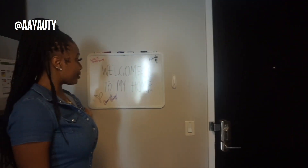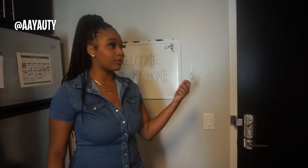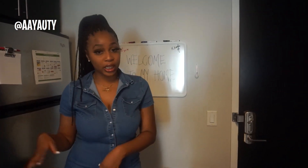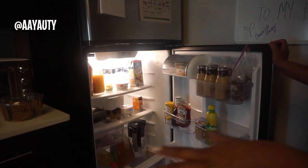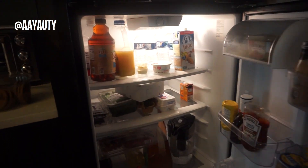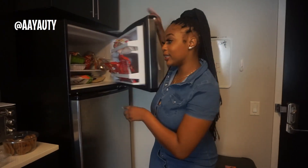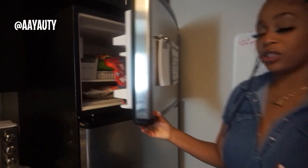So when you walk in you see my door — I have a little sign that says 'Welcome to my home.' I got this from Target for two dollars. You can hang your keys on there and throw little knickknacks on it. These are my appliances — my apartment is stainless steel. My refrigerator has a little something going on — not as healthy as it should be, I got a little wine in there. The freezer has chicken, meats, and veggies so I can make smoothies.